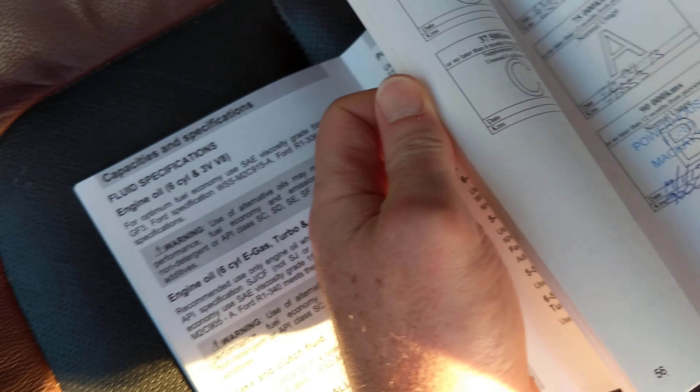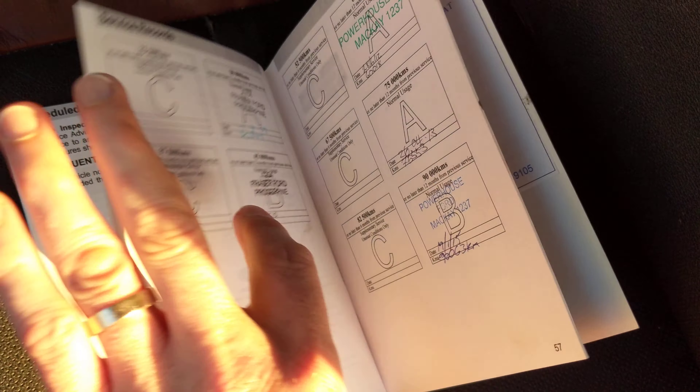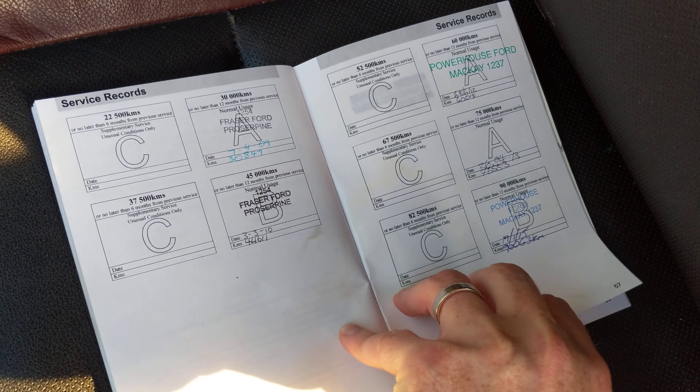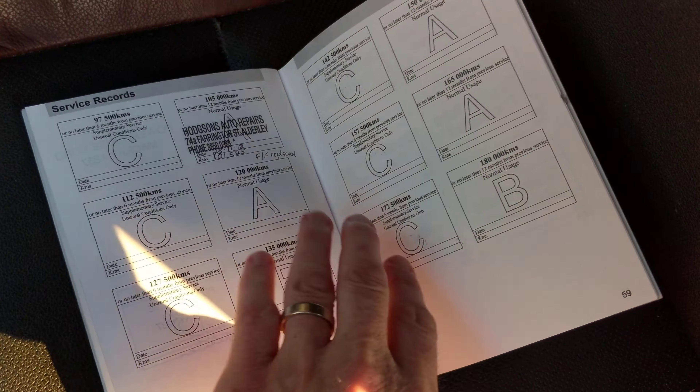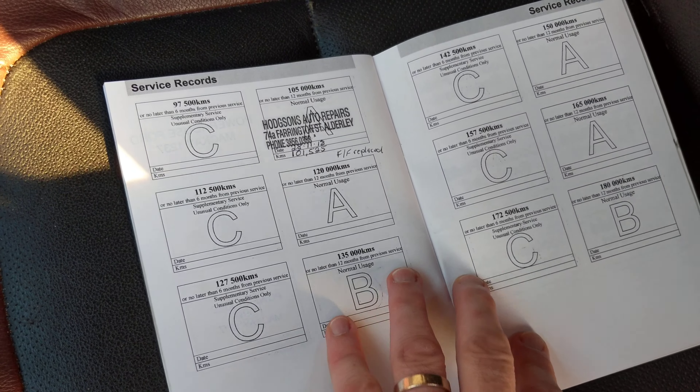Service history — car came from northern Queensland. It's been serviced every 15,000 kilometres. The last service was done at 105,000.